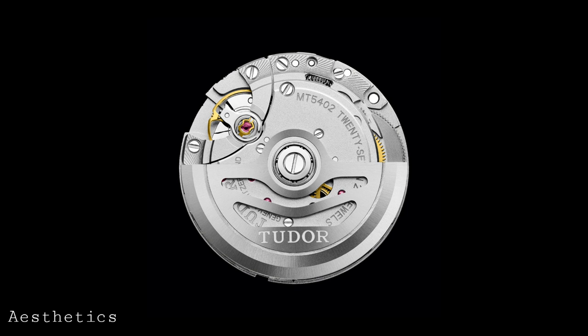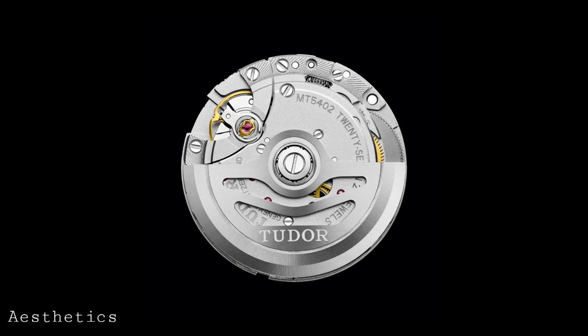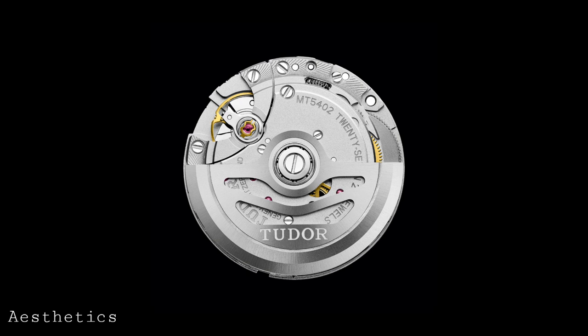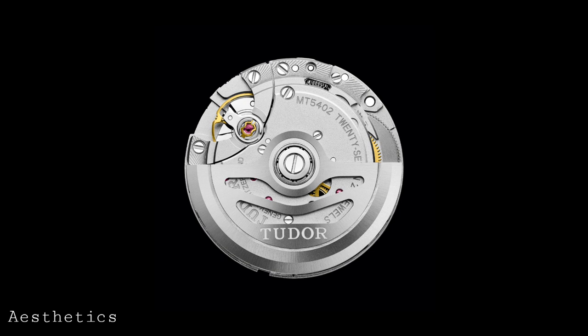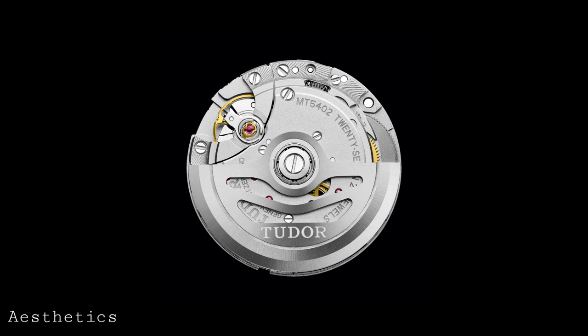The final aspect I'd like to consider is aesthetic quality. The spectacle a movement makes through an exhibition caseback appeals to a great many buyers and watch lovers. One is generally impressed by a movement which is new or something unseen before, and in that regard an in-house movement can be exciting because its shape, form, and arrangement is totally new to the eye and can look really quite impressive.